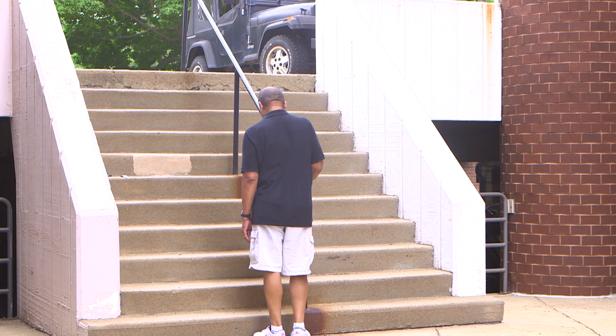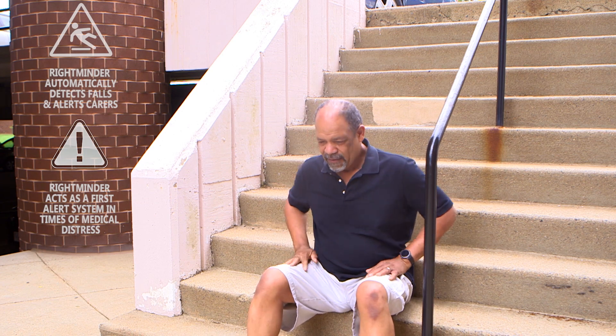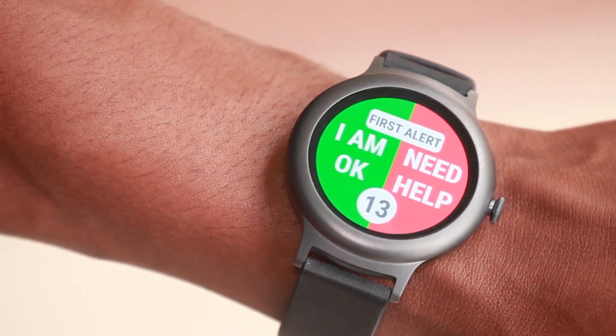That's where RightMinder comes in. RightMinder turns an Android smartwatch or phone into a fall detection or first alert device in emergencies. Built to be easily accessible yet hidden in the background, it only takes a simple tap on the wrist to send a notification to a caregiver or loved one.